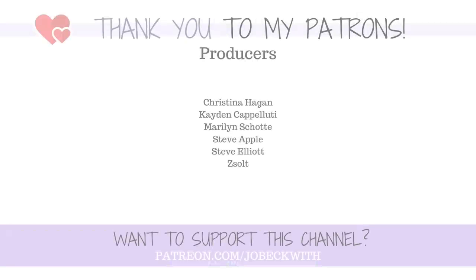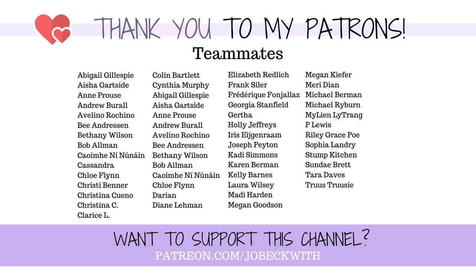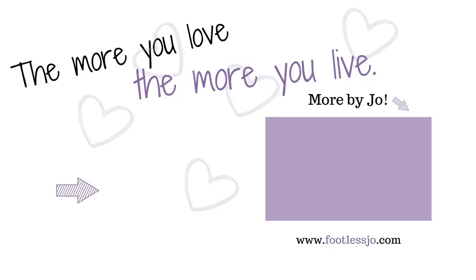Let me know if there are other amputee-specific routine videos you'd like to see — I would love to hear any suggestions. And to my patrons, thank you for being here and for choosing to support this channel. I really couldn't do this without you. If you're interested in becoming a patron, check out the link on screen or in the description. And to you watching this video, thank you so much for spending a few minutes out of your day with me. You could be anywhere in the world doing anything, and you chose to hang out with me. I love you guys. I'll see you in the next video. Bye!